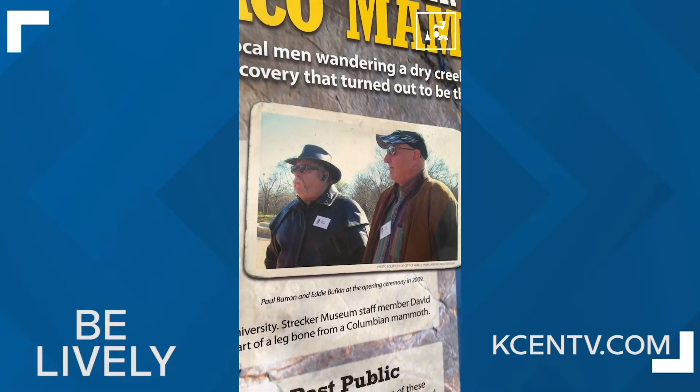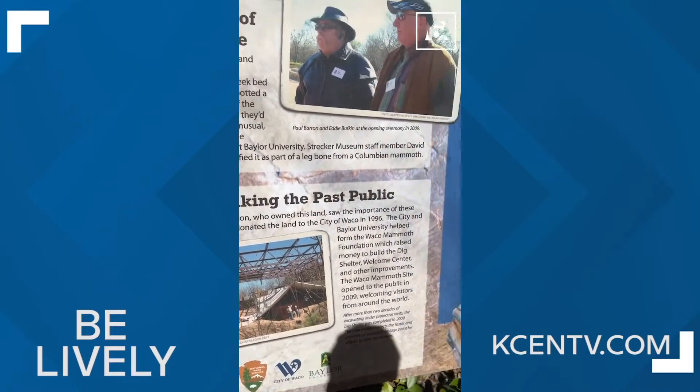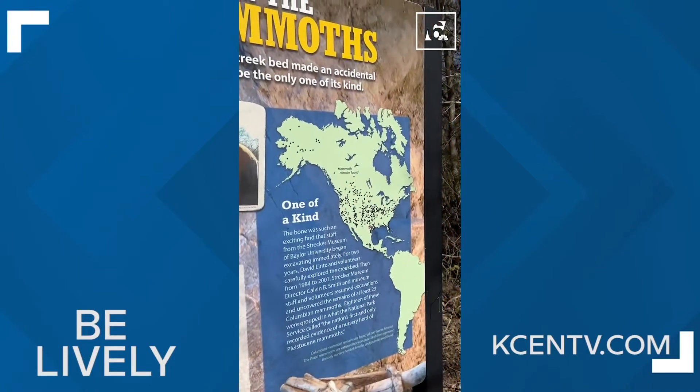Here's the deal — in 1978, these two were exploring the Dry Creek Bed. They saw a bone sticking out, got Baylor University involved, and that's when the research began.